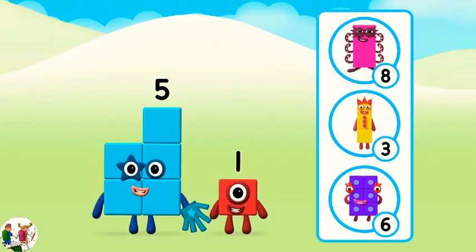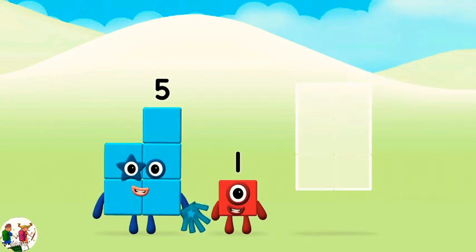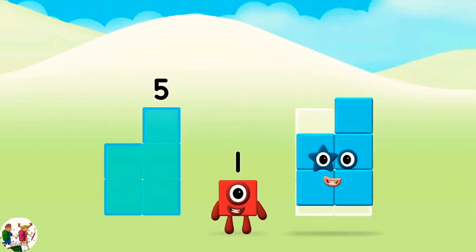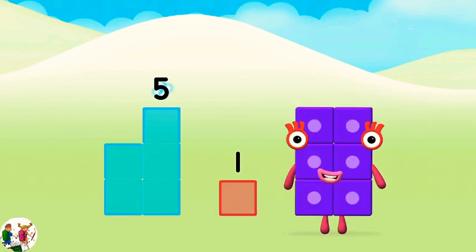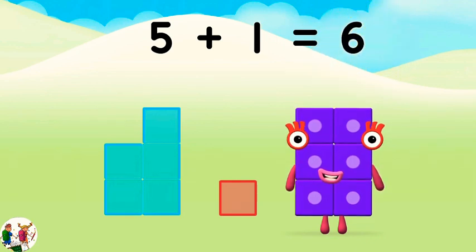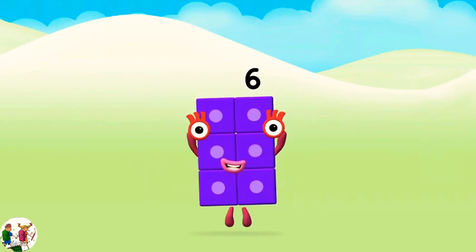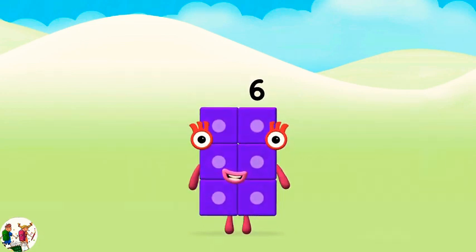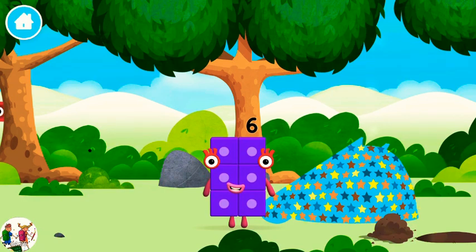Which number block do you think adding these together will equal? That's right. Now add the number blocks together. Five plus one equals six. Congratulations! You made number block 6! You made a new number block.